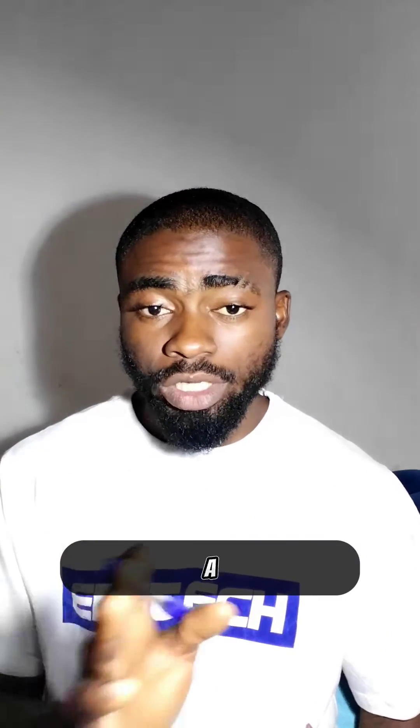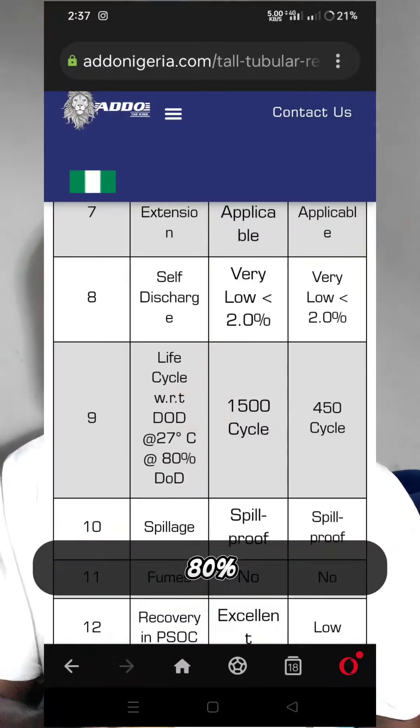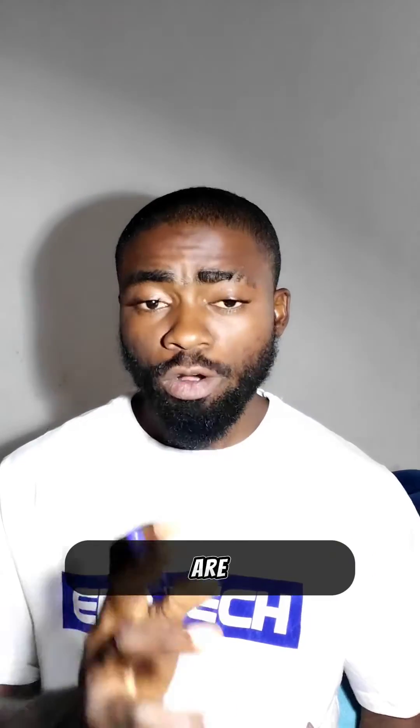So I decided to do a little research. I went through some official websites of companies that produce batteries. Guess what? Most of them recommend 80% depth of discharge. Batteries like Ado, batteries like Eastman — they even have tubular batteries and they recommended 80% depth of discharge. Most of the companies that recommend 50% depth of discharge are companies that produce car batteries, and we don't use car batteries for installation.